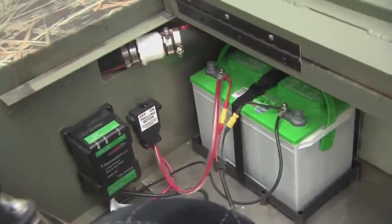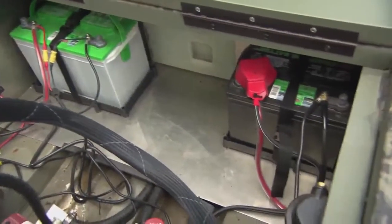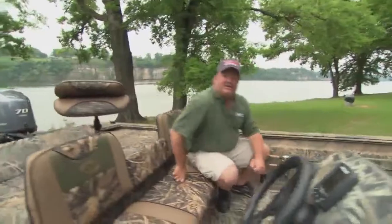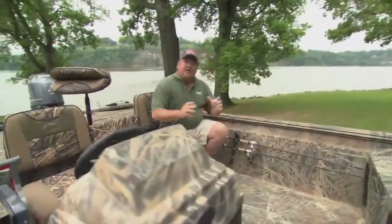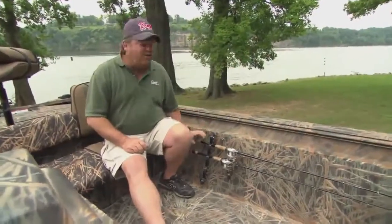Also, you have a 21-gallon fuel capacity tank inside there, which will get you anywhere you need to go. Also, the rod storage — show them the rod storage. Hey man, the rod storage is another good feature about the boat. You know, if you're down there on the coast and you're doing some long rods, eight-foot rods actually fit in this boat.